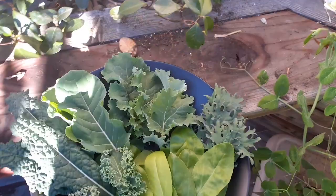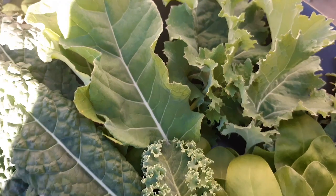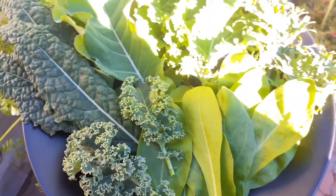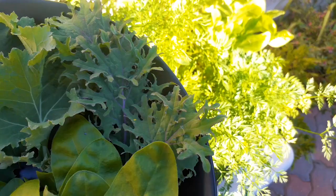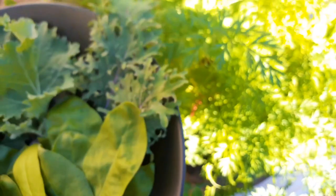Five varieties — that's so much nutrition right there. Just look at all the different textures and colors. This one's got a very flat leaf — the dinosaur kale, that long wrinkly one. The small one is the curled kale. Then the Russian Red kale — even though it doesn't look red, it's got purple. And I forget the name of this other one. So far that is a nice variety.